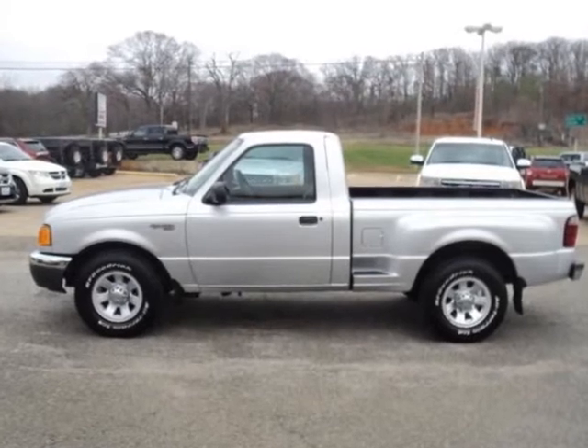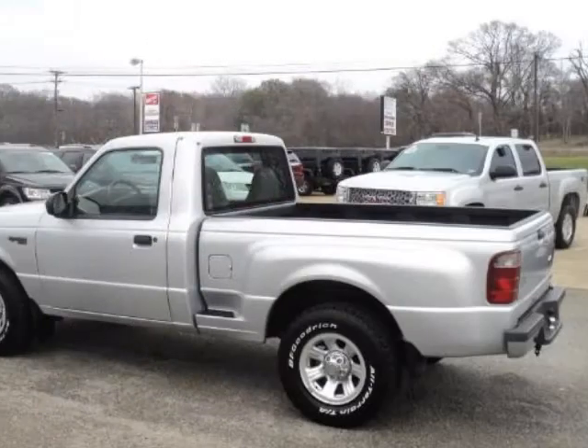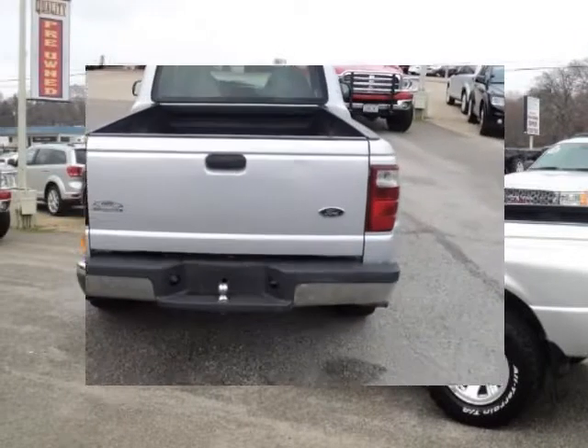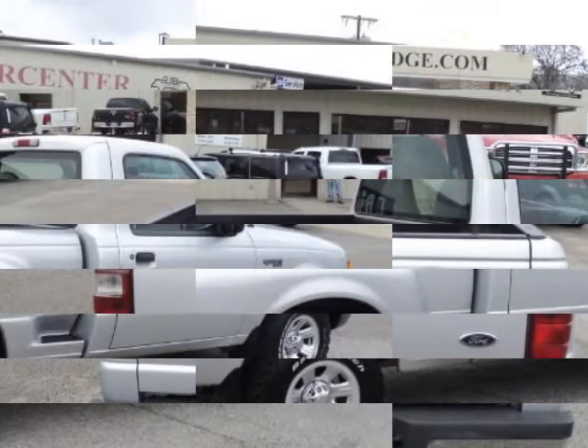We think you will love this pre-owned 2001 Ford Ranger Red Cab 2.5L XLT which has 125,016 miles. It comes fully equipped with anti-lock brakes, bedliner, cloth interior, and many other features.